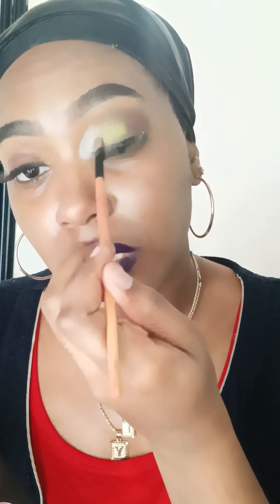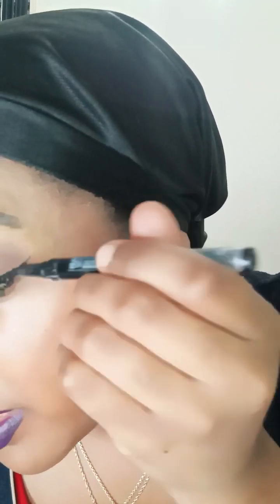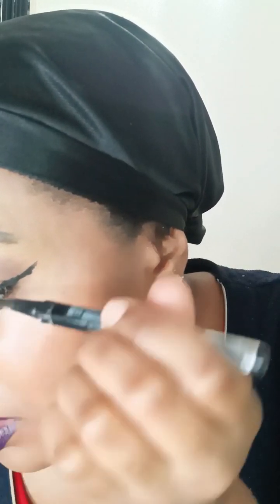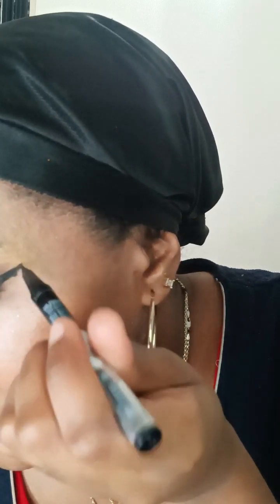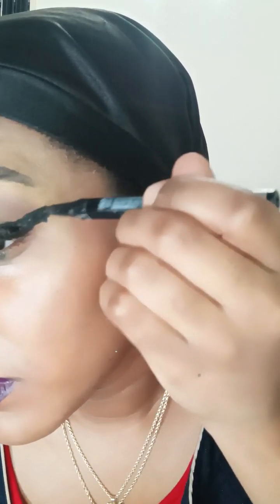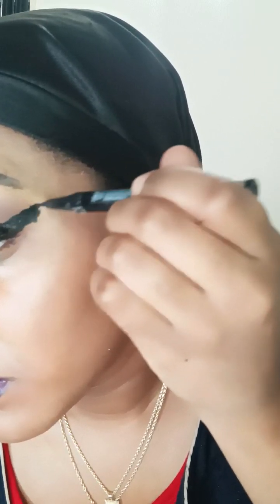This white shade is called Pure. I'm going to use this white and put it in the inner corner of my eye. This makeup palette I love the most because the colors actually show and blend in very well with my skin tone. I'm going to go ahead and draw my wing liner out and then draw it back inward.